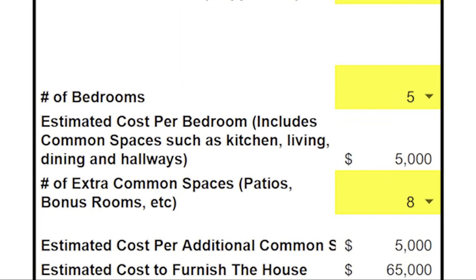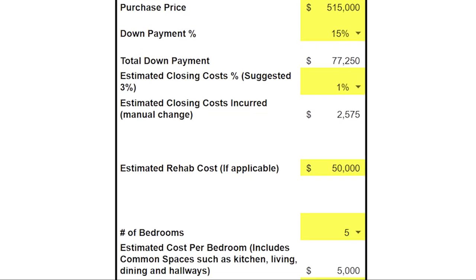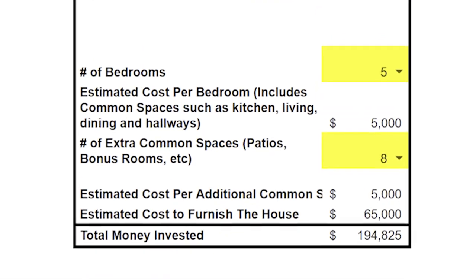We do plan to do some minor cosmetic renovations to make the property more attractive to future guests, which will allow us to charge a higher rate and have a higher occupancy throughout the year. We're budgeting $50,000 for renovations. We also need to furnish the house — we're budgeting $65,000 on the higher end because we want to furnish this place to the nines so it stands out from all the other rentals in the area. The Cybertruck B&B is located in Gatlinburg, Tennessee, the gateway to the Smoky Mountain National Park, which is the most visited national park in the USA. This brings our total out-of-pocket investment to $194,825.